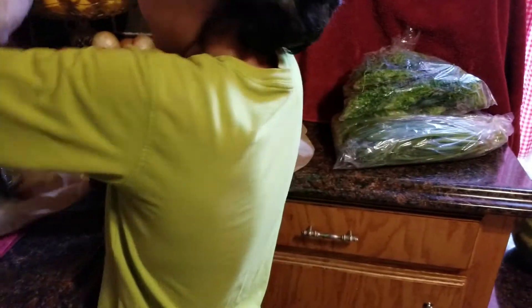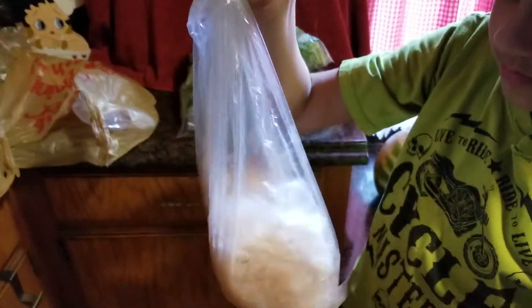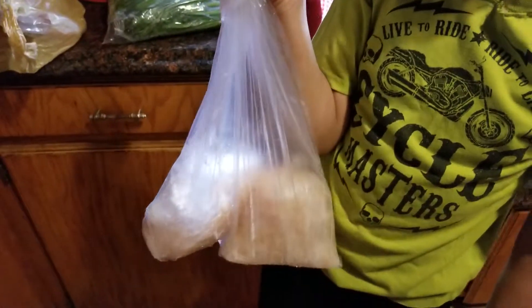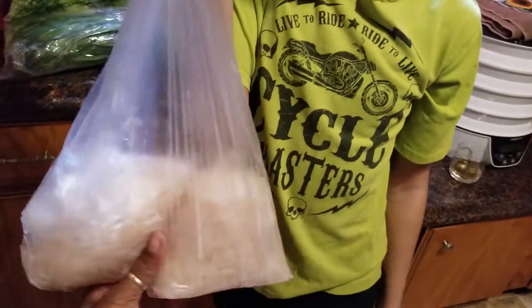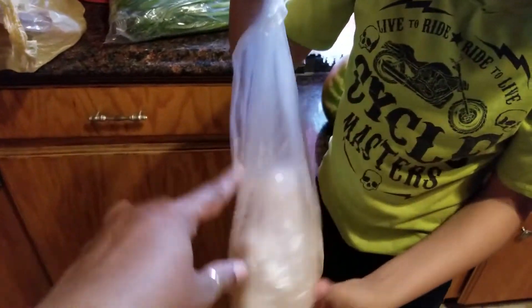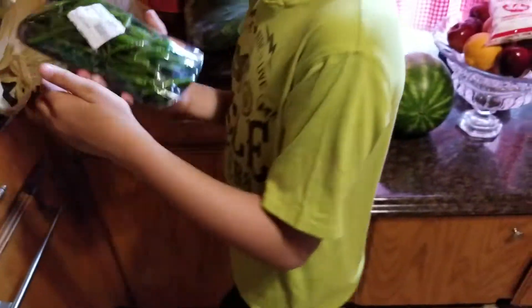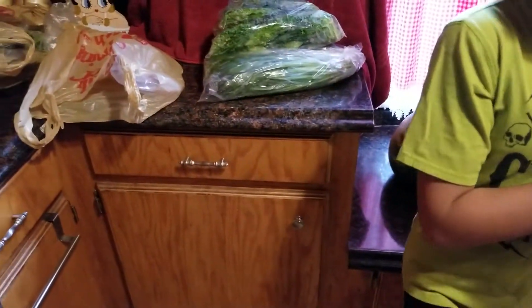Then I bought some shrimp — two packages of little tiny frozen shrimp. I'm gonna use these tonight, so I'm putting them in the sink to defrost. Those two packages were $3.99 each.